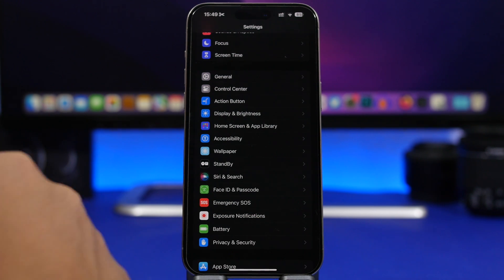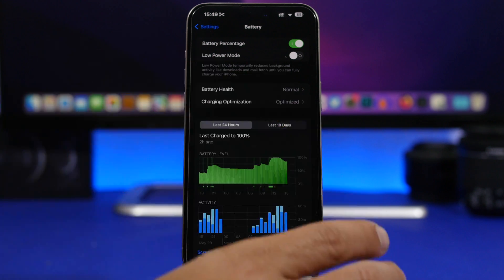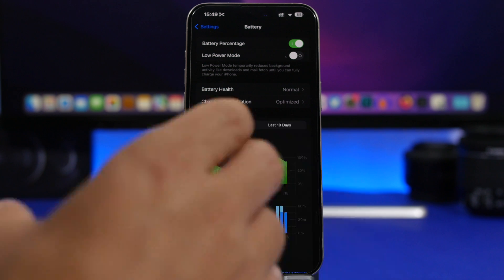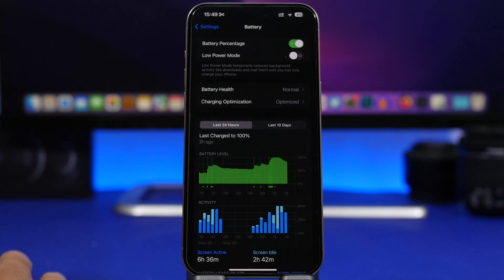Another thing that can harm your iPhone's battery is leaving it without charge for too long. If your iPhone's battery dies and you just leave it there without charging, leaving it out of charge for a really long time can actually damage the battery and cause the battery health to drop really fast. Whenever you put your iPhone away and don't want to use it, make sure it has at least 20 or 30 percent charge before you turn it off or put it away.